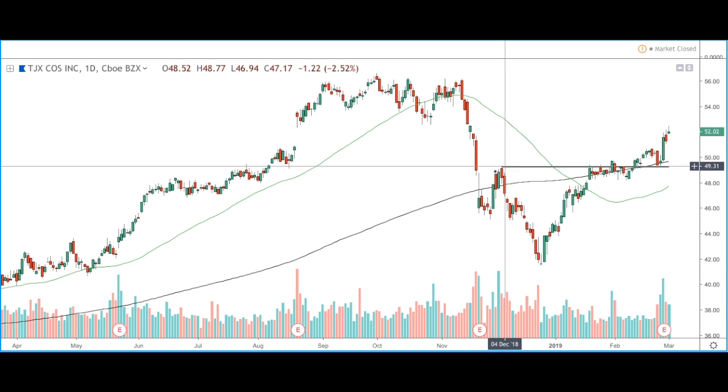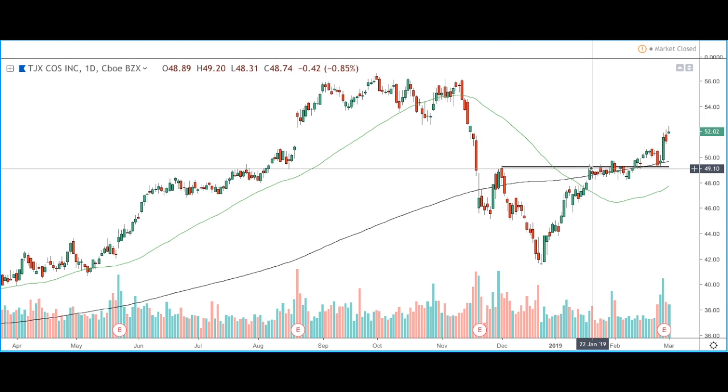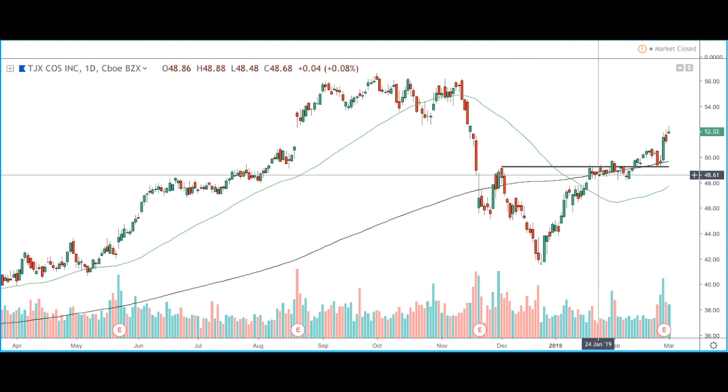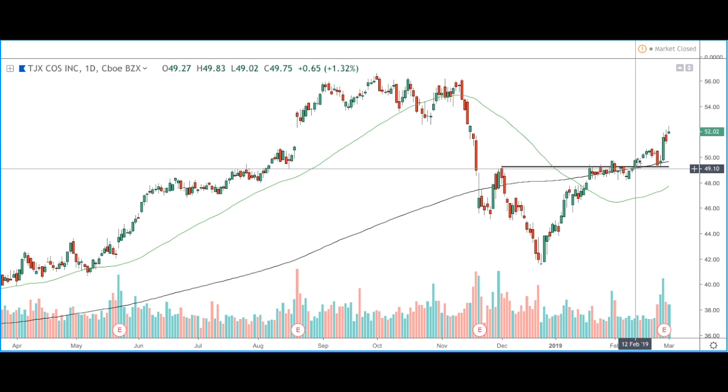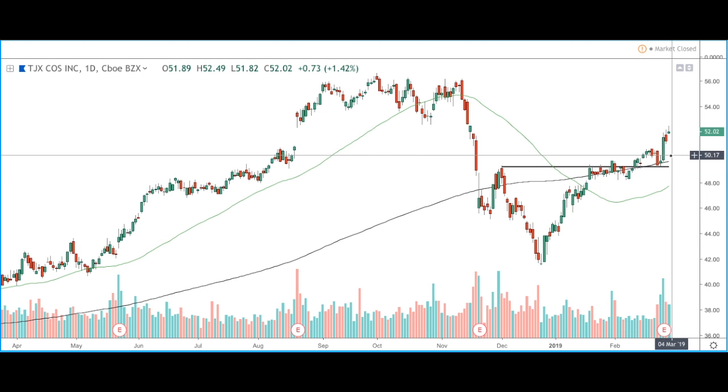As you can see, we had this previous pivot resistance where price failed to break above this level and moved further to the downside. Price has since then tried to break above this level — it was finding resistance at this pivot resistance but finding support at the 200 moving average at the same time. Price had a lot of indecision in this area but has since then broken above, retested, found support at this previous resistance, and has also broken above the half figure of $50 and continued to the upside.